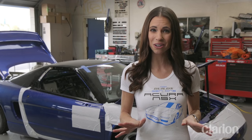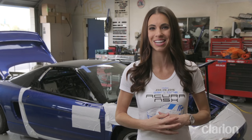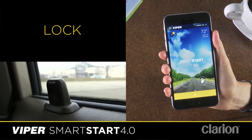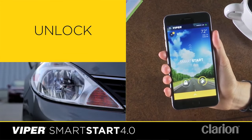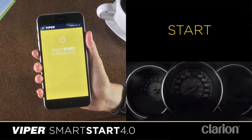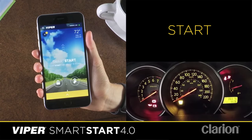And that's not all the advanced technology that's in our NSX. Our Clarion Builds partner Viper hooked us up with their latest security system and SmartStart, which allows us to remote start, lock, unlock, and even locate our NSX just by pushing a button on our smartphone.